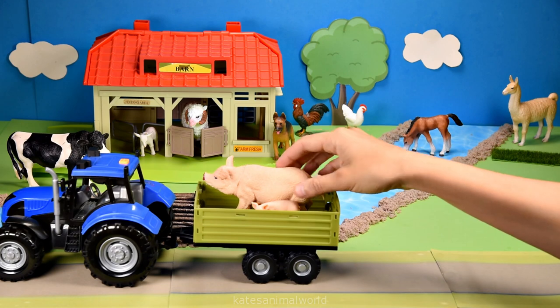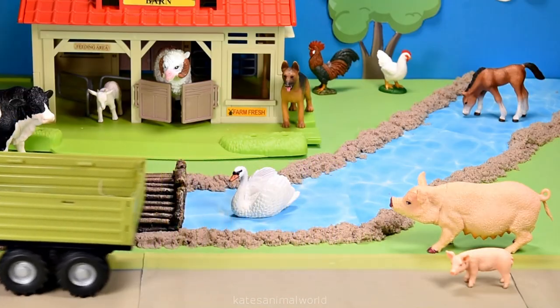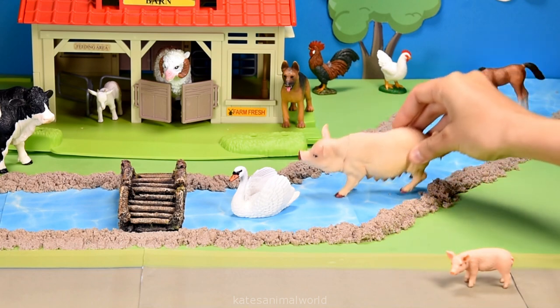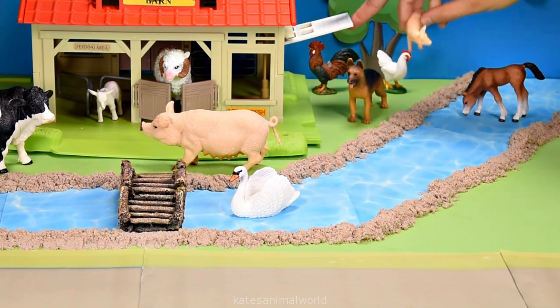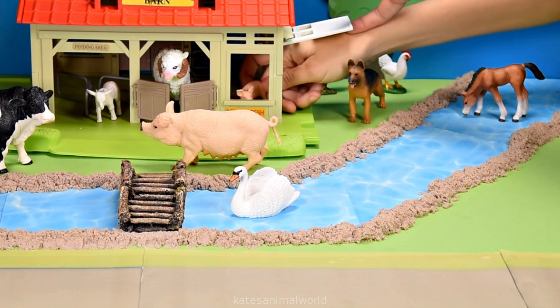The tractor's here. Who's that in the back? It's a mummy pig and a baby pig. Okay, let's get them to cross the river to the other side. Pigs can also go inside barns as it helps protect them from the weather, predators and disease.